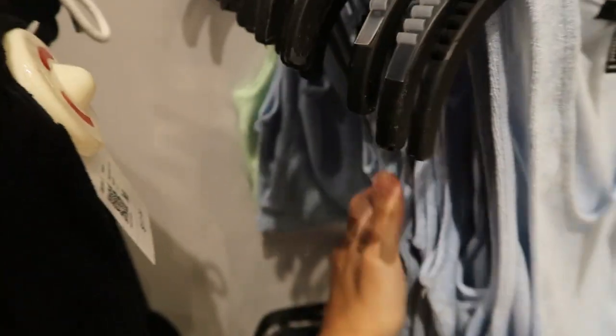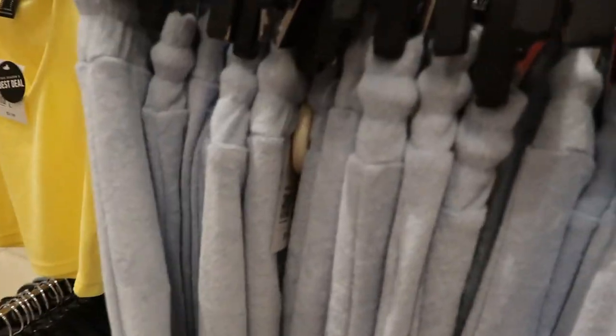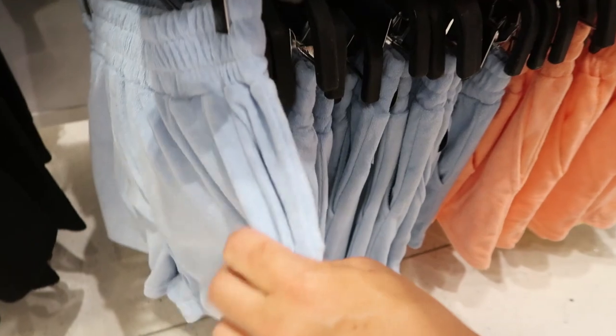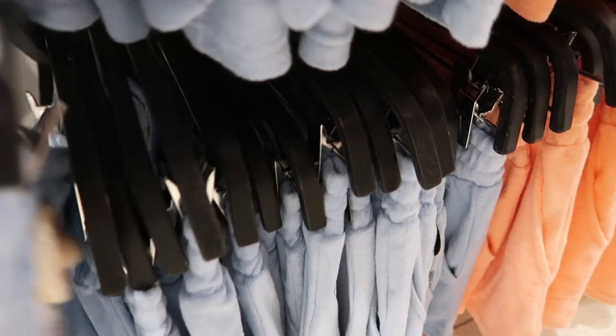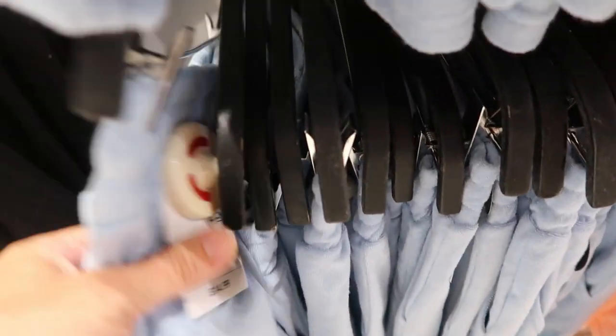I'm also going to be trying on some things on my Instagram stories today, so make sure you go check that out. They also have these really cute shorts with a smocked waist pocket and they are $14.99.